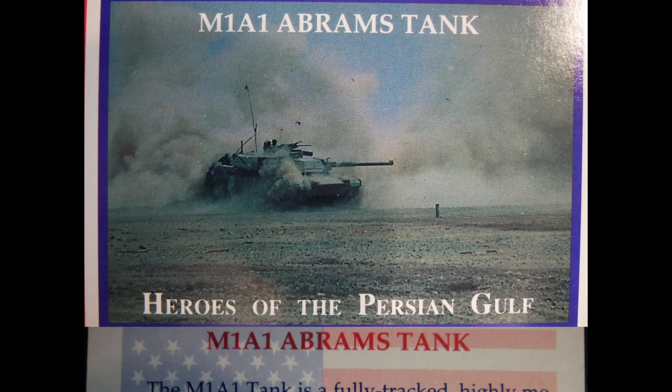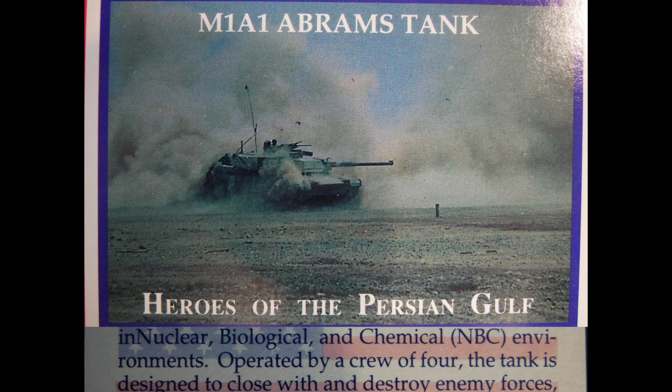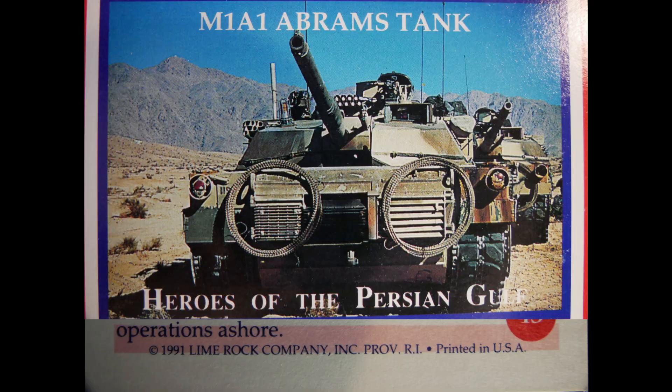The M1A1 Abrams tank is a 63-ton, highly mobile direct fire armored combat vehicle capable of sustained offensive and defensive combat in nuclear, biological, and chemical environments. Operated by a crew of four, the tank is designed to close with and destroy enemy forces, fortifications, and materiel using armor protection, firepower, mobility, and shock action in both amphibious assaults and subsequent operations ashore.